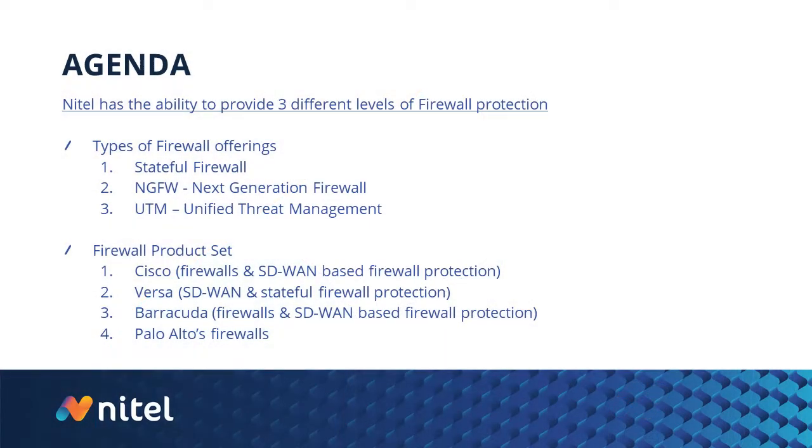On the agenda today, we have the ability to provide three different levels of firewall protection. The different kinds of firewall offerings in the field are the stateful firewall — the classic firewall that's been around for years. Then, where the industry has moved to is what you'll see labeled as NGFW or next-generation firewall. And then the highest level is your UTM or Unified Threat Management, which gives you that extra level of firewall protection.